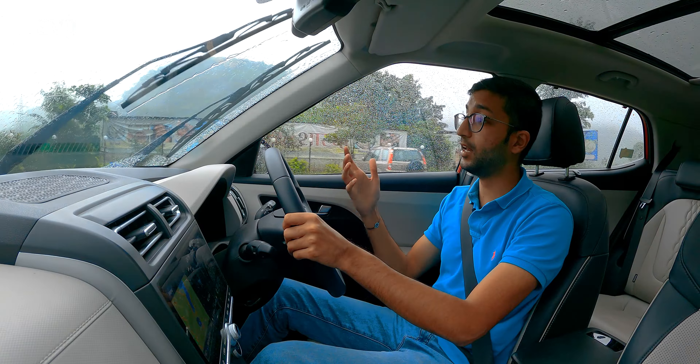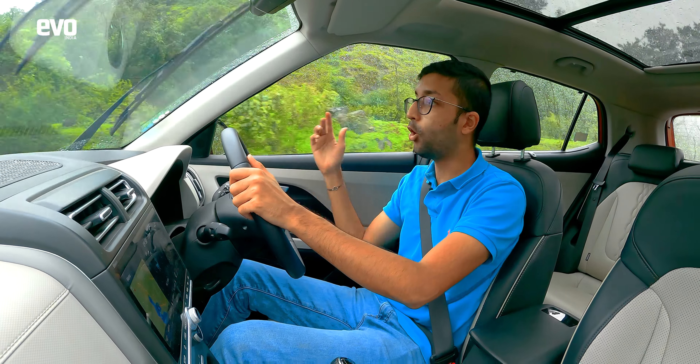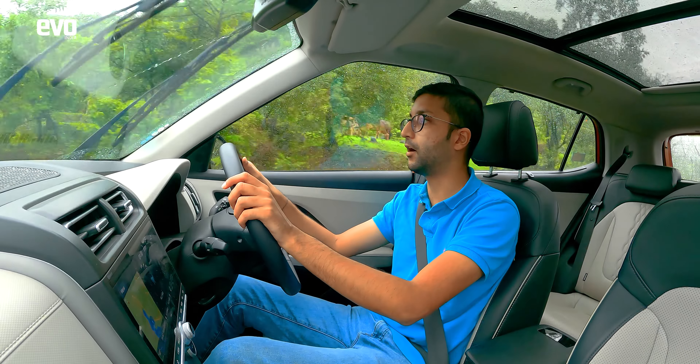Another advantage of the Creta is that while the approach road is bad, it is absolutely no problem — it has enough ground clearance to clear all of those potholes without breaking a sweat. You can even head into one of the trails leading down to the lake or heading up towards the hills in and around the Tamini Ghat.